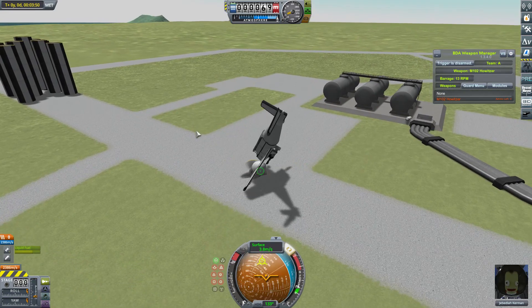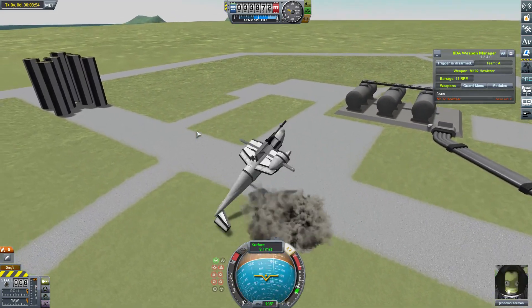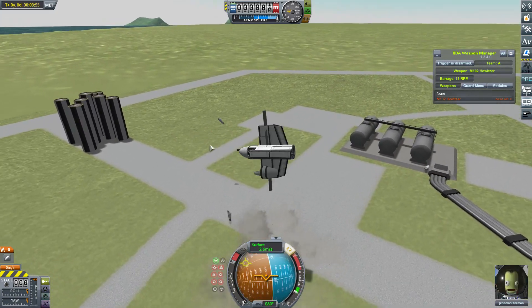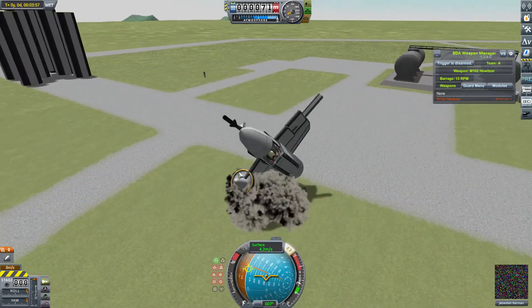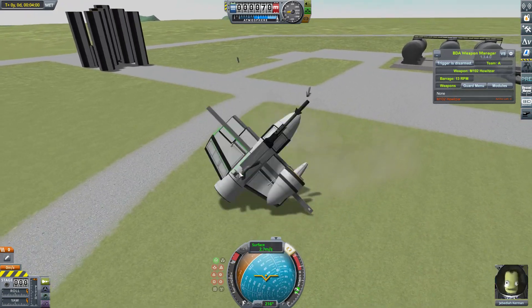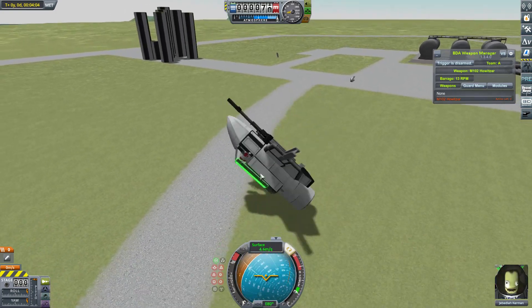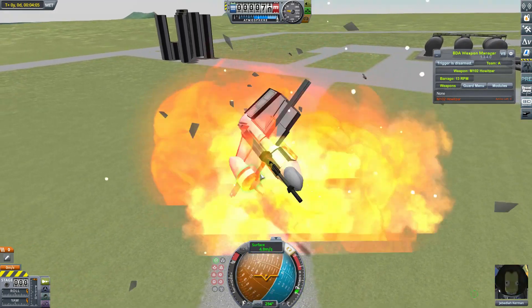That's going to continue to go nuts. I'm not sure if Jebediah's going to walk away from this. Come on. Nearly. Okay, I think we're just going to have to leave this here. Let's see what else we've got.